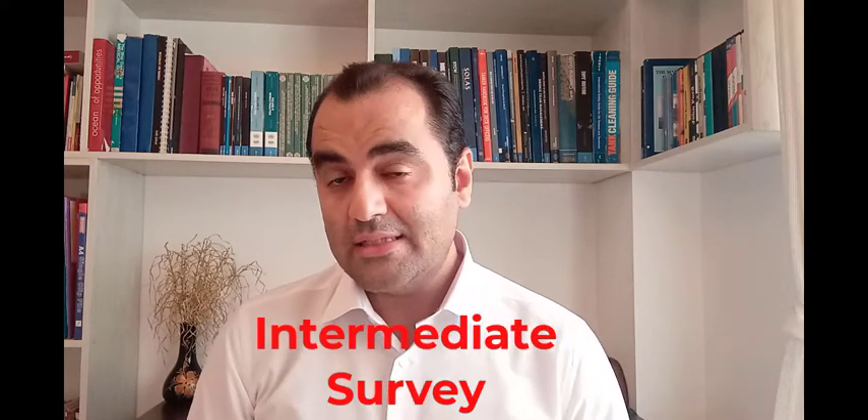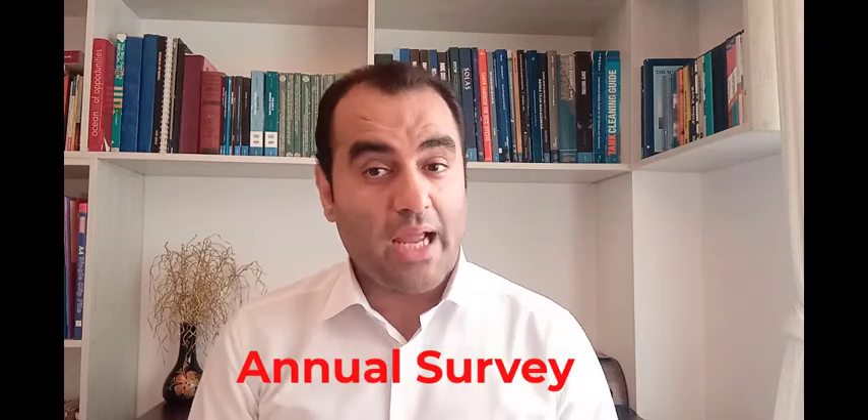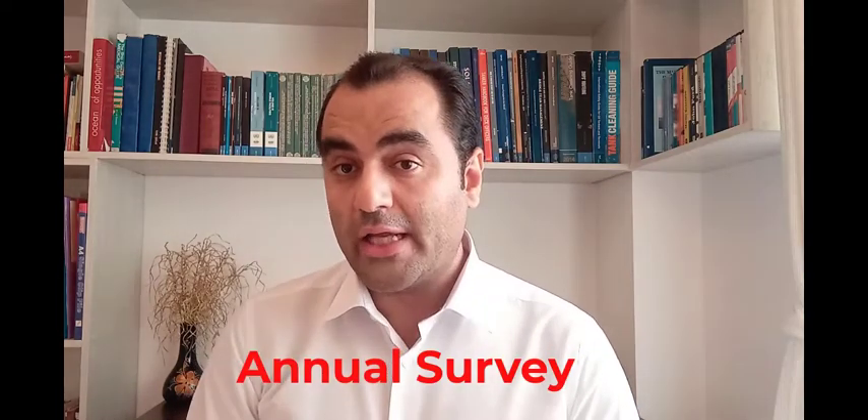After the renewal survey, Regulation 6 discusses intermediate surveys. The intermediate survey shall be carried out within three months before or after the second or third anniversary date of the IOPP certificate. Then it covers the annual survey, which shall be carried out each year within three months before or after the IOPP certificate anniversary date.